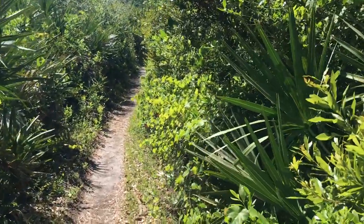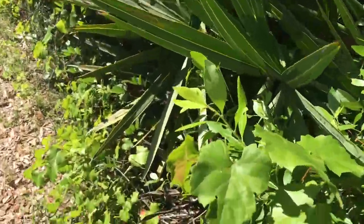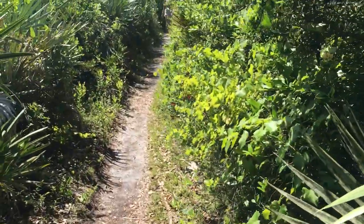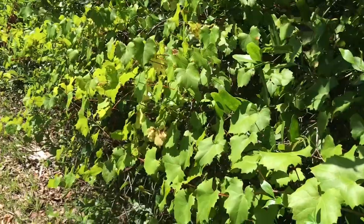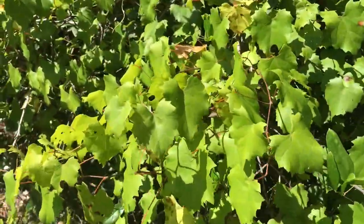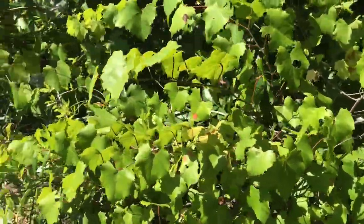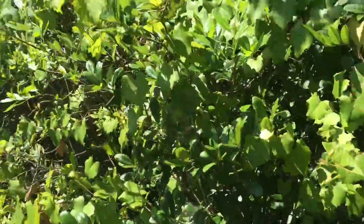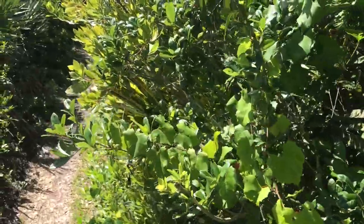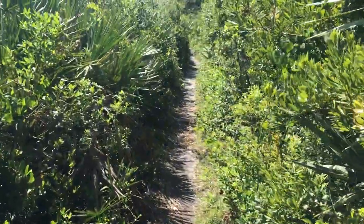We're seeing a lot of muscadines, especially here on the right side. The trail has definitely opened up at this point.